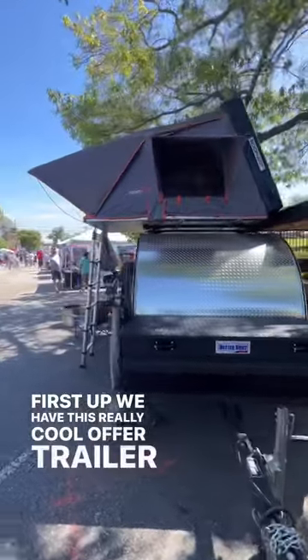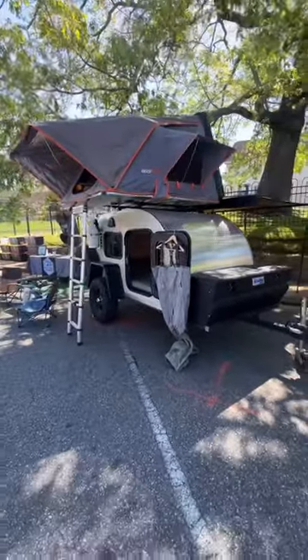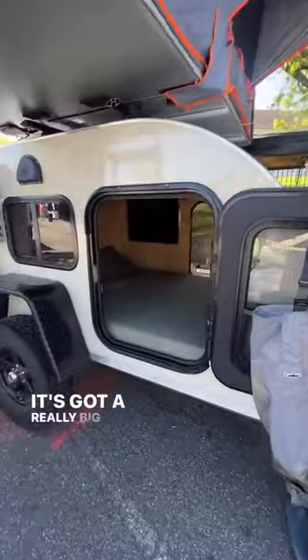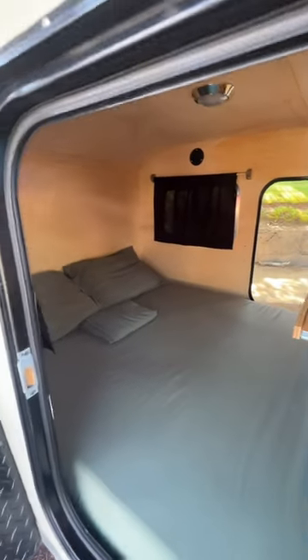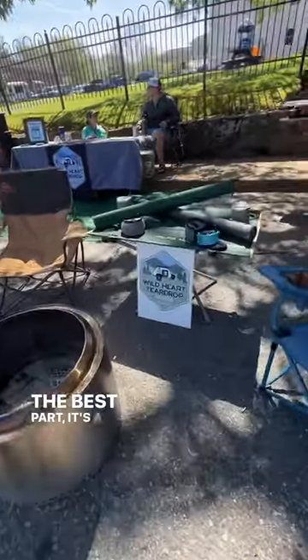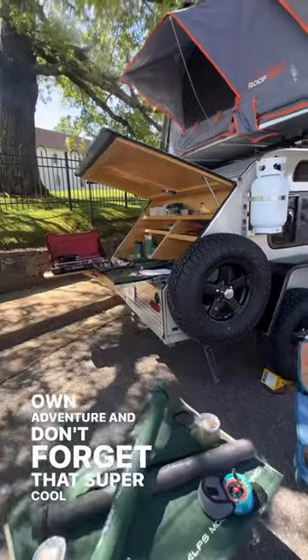First up we have this really cool off-road trailer from Wild Heart Teardrop. It's outfitted with a rooftop tent, it's got a really big bed, and you even get your own chess set. The best part — it's a rental and you can take it out on your own adventure. And don't forget that super cool kitchen out back.